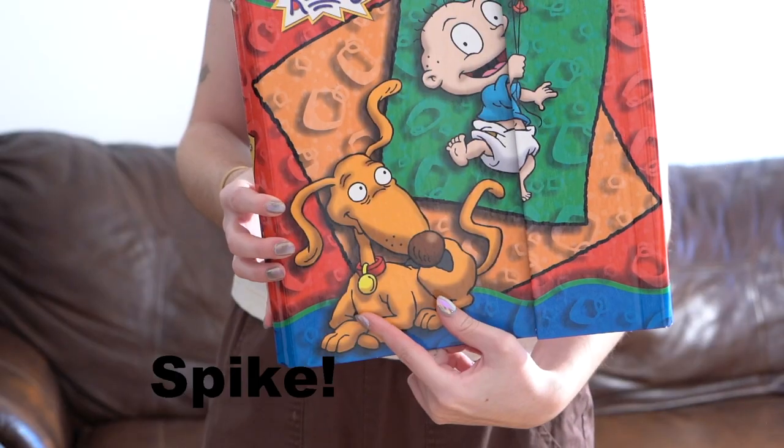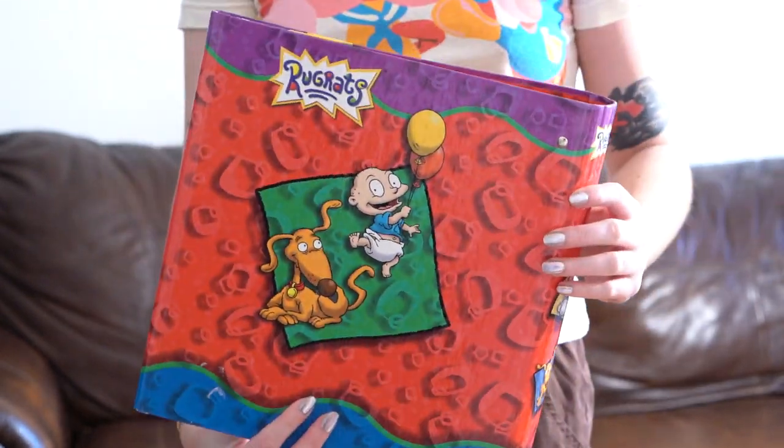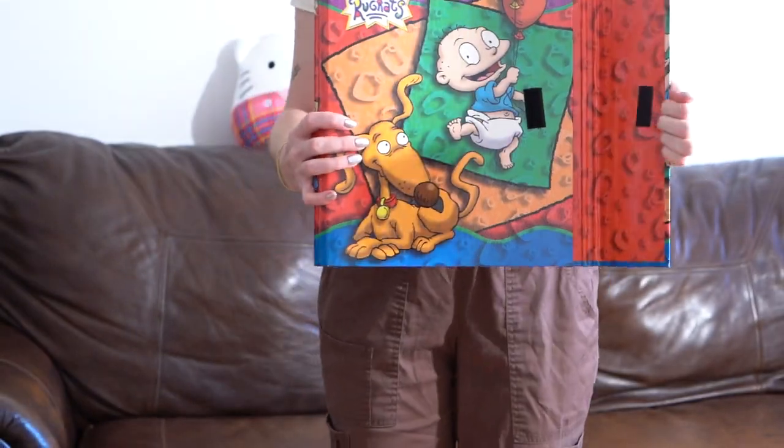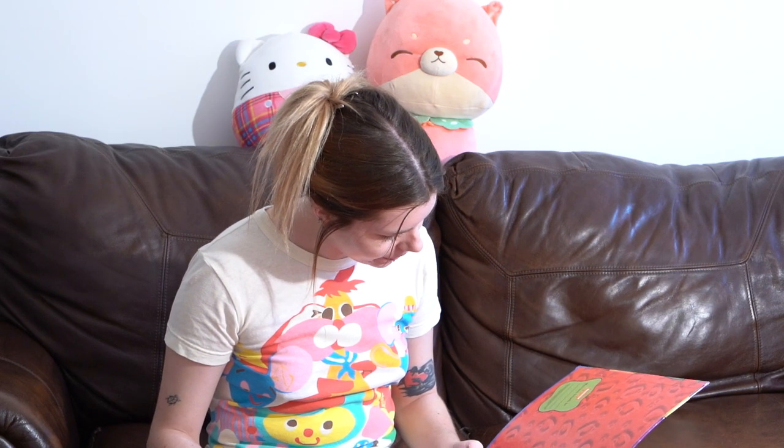Next item is this vintage Rugrats binder. It has Spot — I think that's the dog's name — and it has Tommy, basically the same on the back. It's Velcro, brand new, and there's a spot to put your name. It says it's from the year 2000.